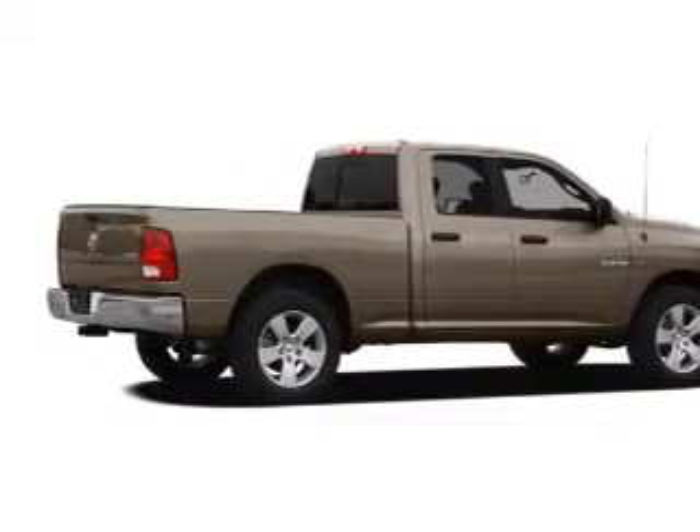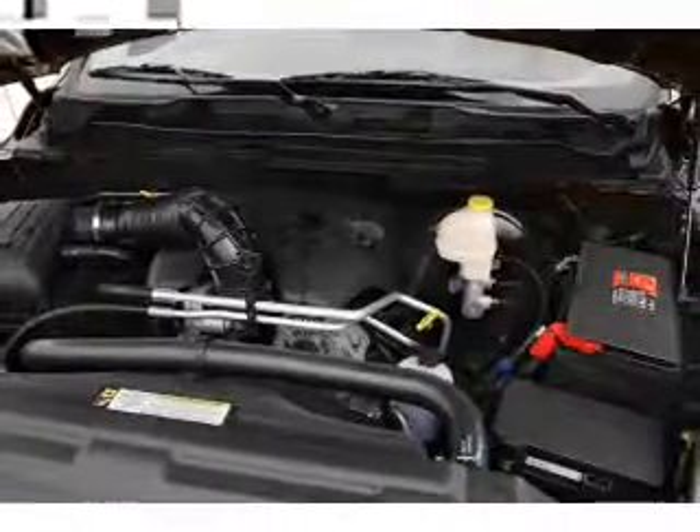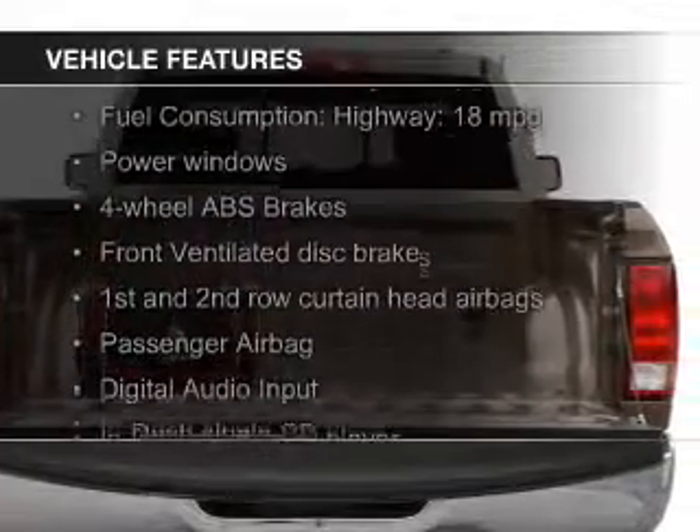It's powered by 4-wheel drive, a 5.7 liter 8-cylinder engine, and an automatic transmission. The features include Sirius XM satellite radio,